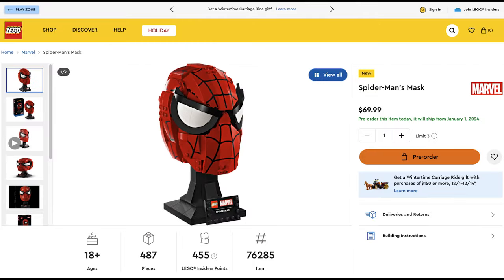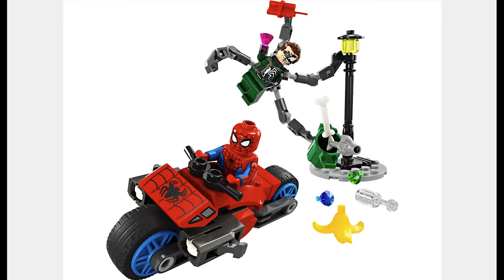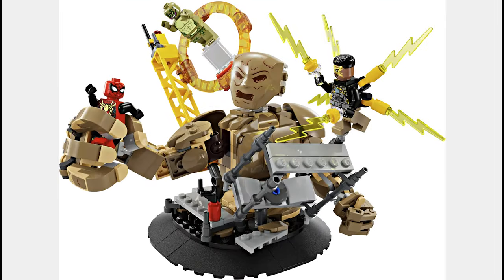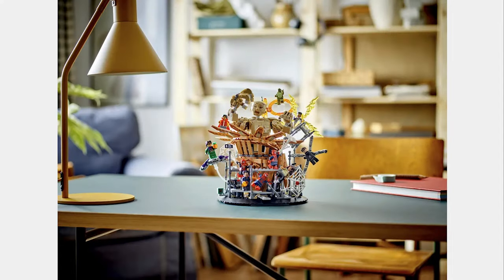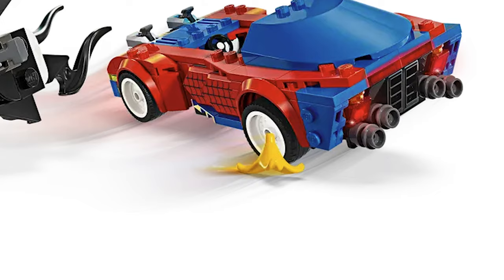The next theme is Marvel and the first set is Spider-Man's Mask for $70. The printed pieces in this set are great and overall the set is great. The next set is the Motorcycle Chase: Spider-Man vs. Doc Ock for $10. This set looks good and I like how Spider-Man has arm printing. The Venomized Doc Ock is pretty weird but it looks good. The next set is Spider-Man vs. Sandman Final Battle for $38. This set is a bit expensive but includes a brand new Lizard minifigure and can combine with the Spider-Man Final Battle. The next set is the Spider-Man Race Car and Venom Green Goblin for $35. Another weird Venomized villain, but all I can think about is how that banana piece would be good for LEGO Mario Kart.